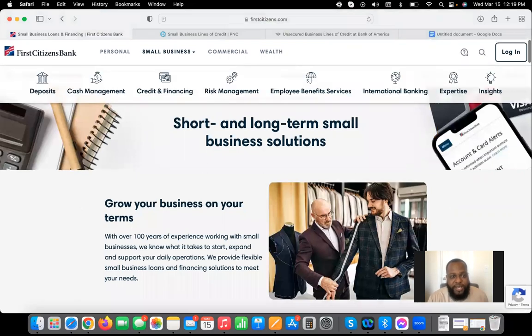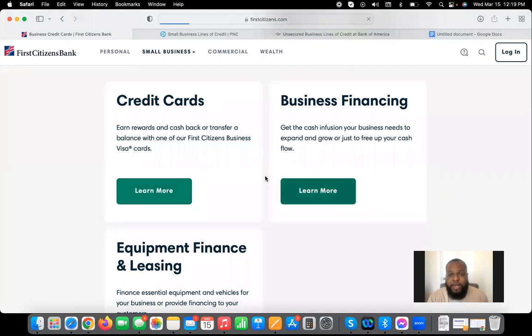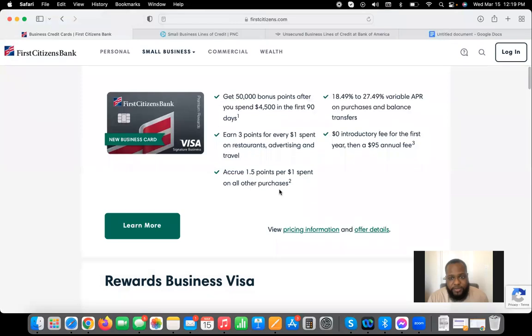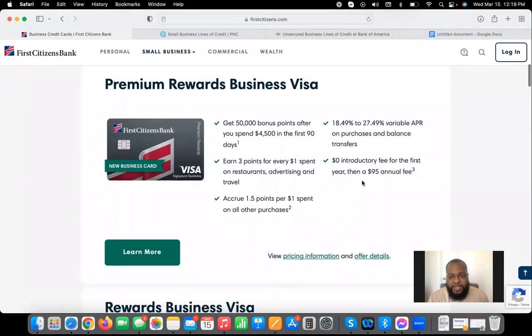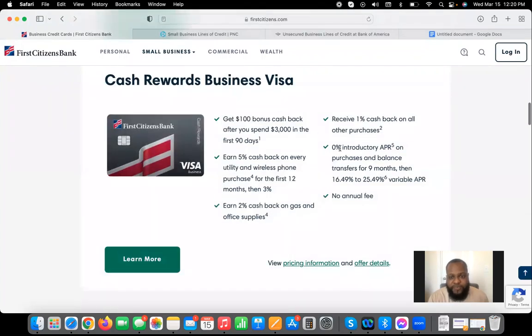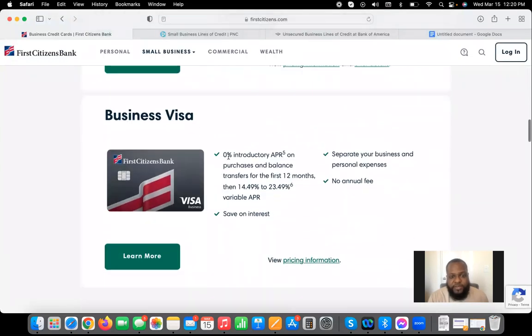In addition to the business line of credit, you can also apply for one of their business credit cards. With their business credit cards, they have a couple that are interest free. Their flagship card, the Premium Rewards, has an annual fee and is not interest free. But the Rewards Business Visa is 0% for nine months, the Cash Rewards Business Visa is also 0% for nine months, and then the regular Business Visa with no rewards is 0% for 12 months.